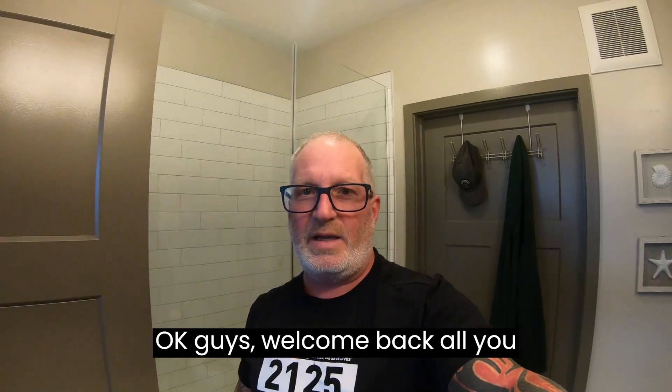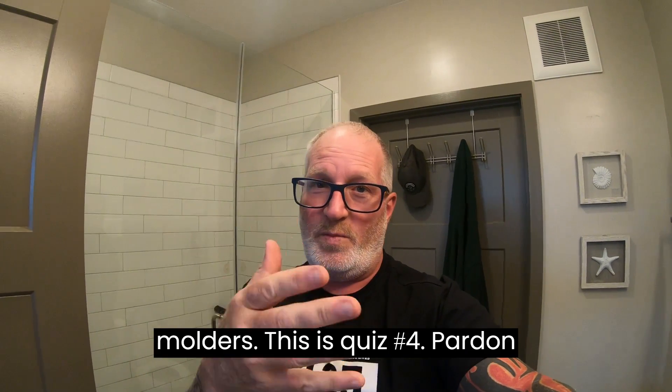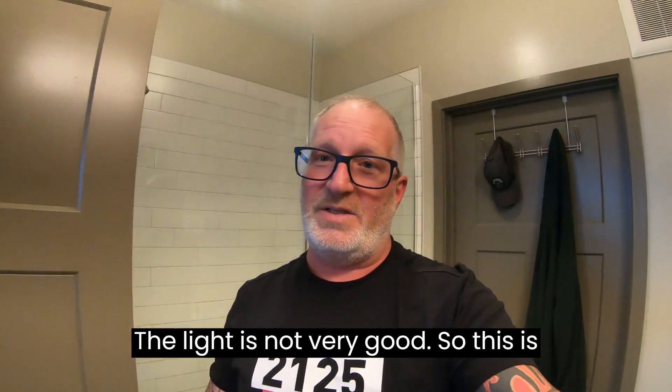Okay guys, welcome back all you molders. This is quiz number four. Pardon me, I'm in my bathroom — the light in that bedroom is a little dark, the light is not very good. So this is quiz number four.